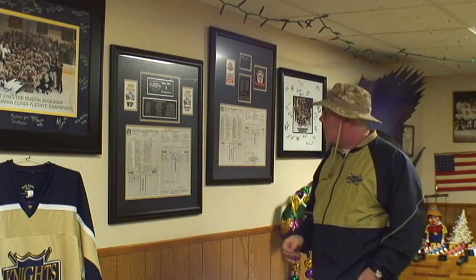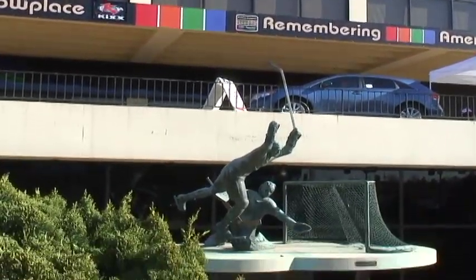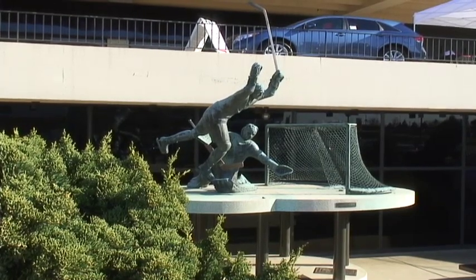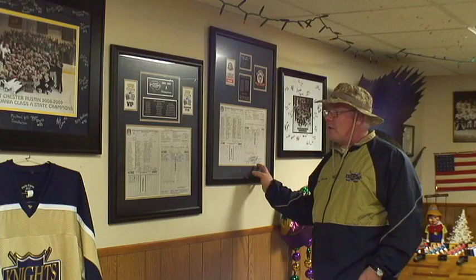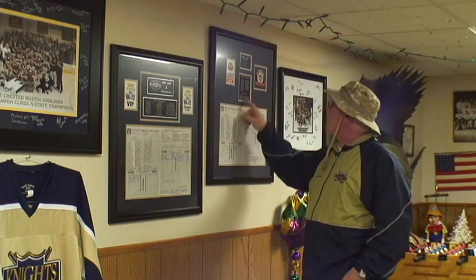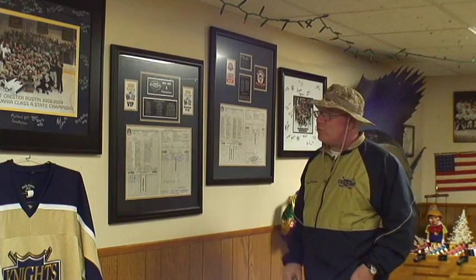Here we have our original score sheets from the Flyers' Cup — our first Flyers' Cup — and the state championship. They are the originals; this one's actually in blue ink, which is pretty cool. We were one of the last high school teams to play in the Spectrum — they tore it down right after that. And then the next year when we played for the state championship, we played in Mellon Arena, right before they tore that down too. So Ruston Ice Hockey was the only high school team to play in both arenas right before they were demolished. The nameplates with all the guys' names are on it, and you can see all the original scribbles.